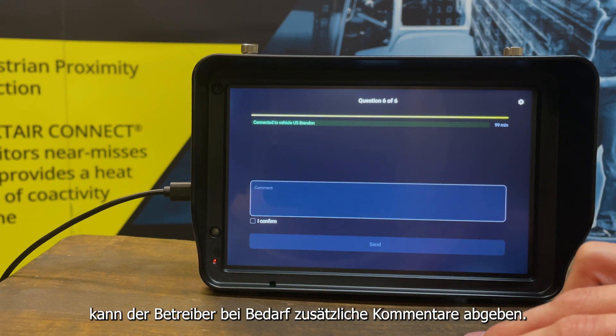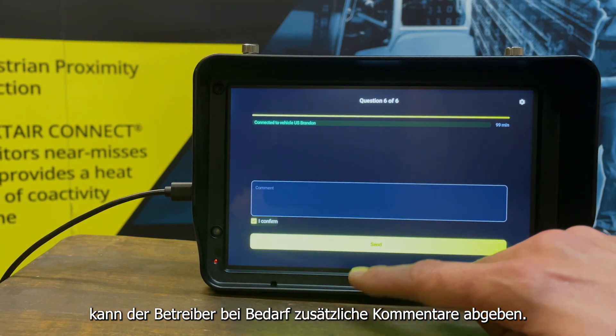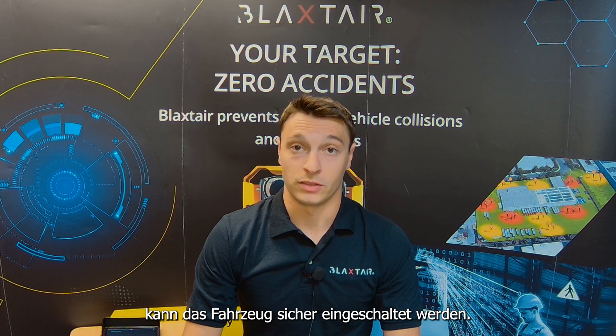At the end of the checklist, the operator can provide additional comments if necessary. Once finished, the vehicle can be safely turned on.